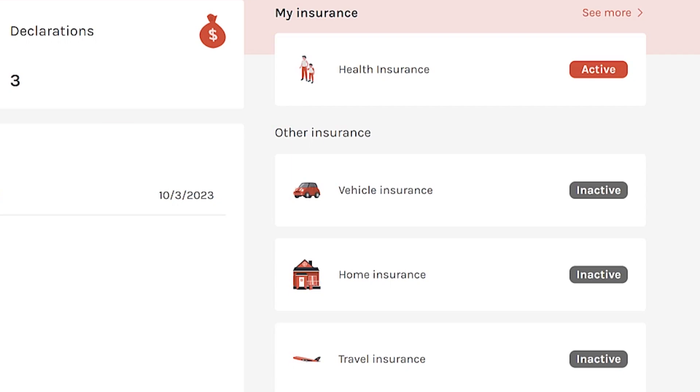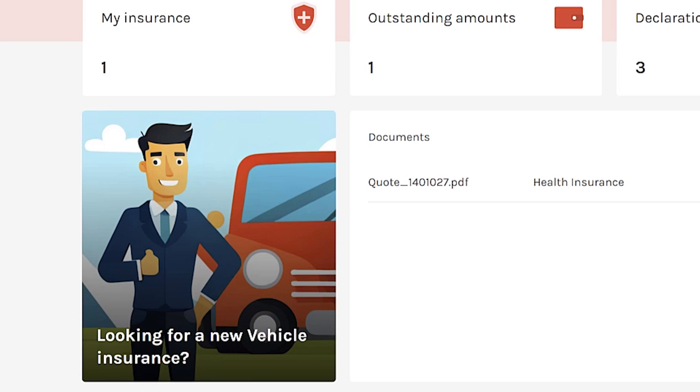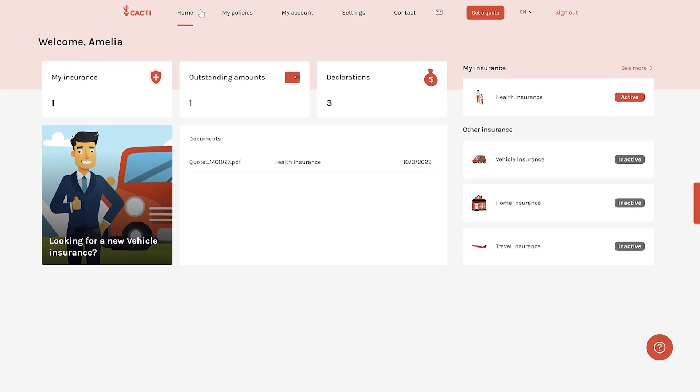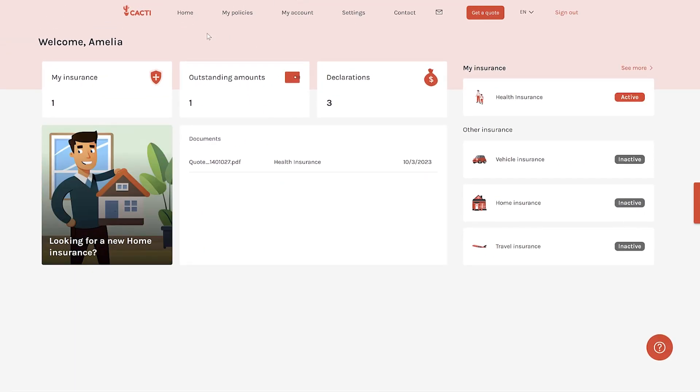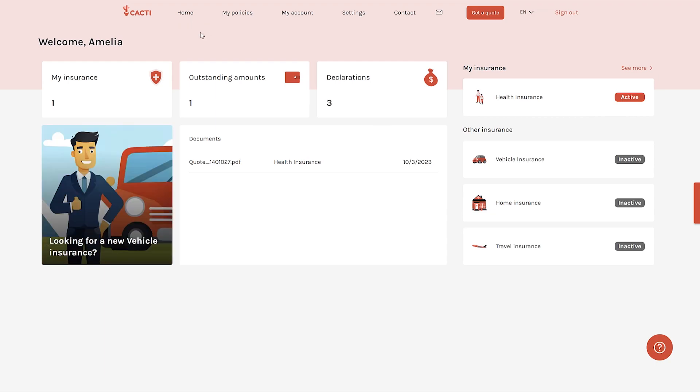The app is aware of what policies a customer has or doesn't have. By using contextual information about the customer and their products, we're able to call a Stable Diffusion model to generate unique adverts. In addition, we use the Titan model to create compelling copy for the advert. Combining these models allows Cacti to provide a unique customer experience and improve upsell conversions.